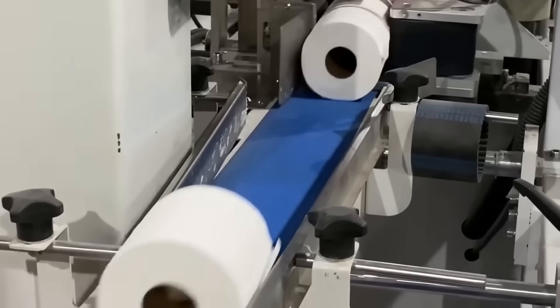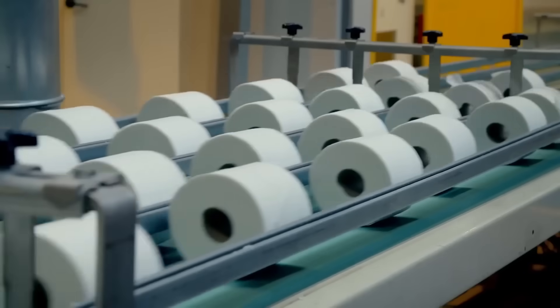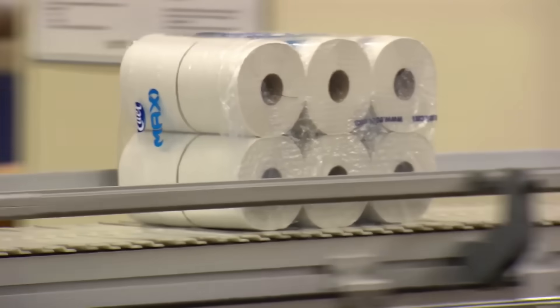Every day, about 83 million rolls of toilet paper are consumed worldwide. It's one of the most essential items in our homes. But how is toilet paper made? We visited a paper factory to uncover the process behind its production.